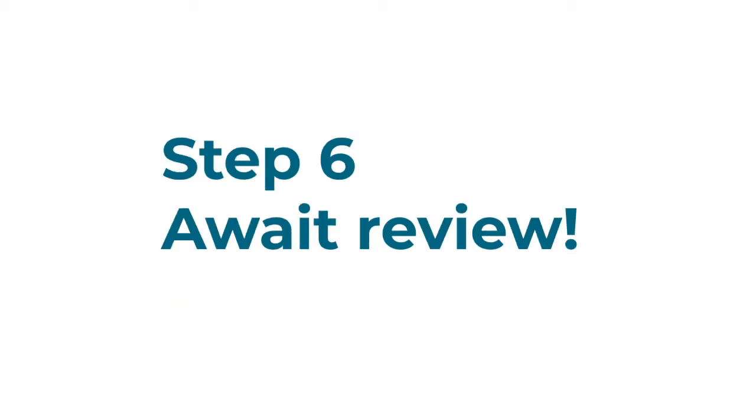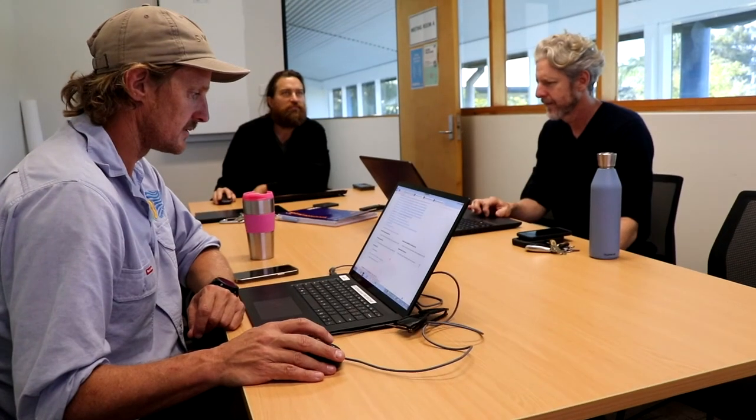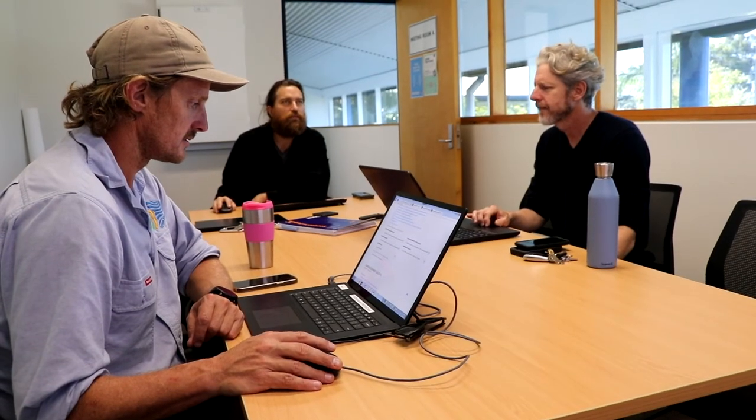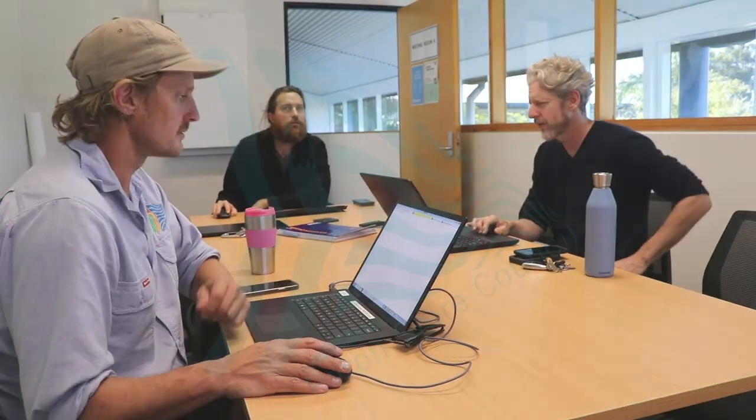And step six, await review. Every submission will be reviewed by a panel in accordance with the criteria listed in the tender documents. Council will examine it for compliance with the conditions of tendering. Each tender submission is read in detail and considered carefully. If you're successful, we look forward to working with you. If you miss out, don't hesitate to contact us for feedback on your...